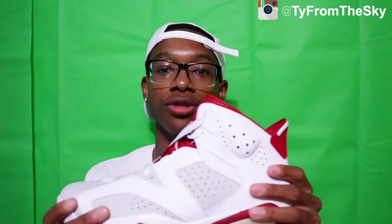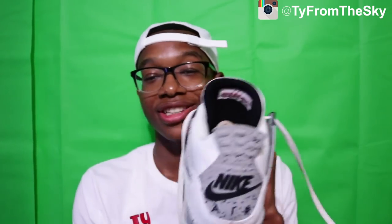Another shoe I should never have copped — the Alternate 6s. You could walk on a clean sidewalk for two seconds, look down, and you're gonna have a mark on your shoe. They get dirty so easily, you could literally be sitting down and they'll just get dirty. Any subscribers who want these — they might be part of the 50 subscriber giveaway. Next I got the Cement 4s, the OGs — Nike Air on the back, none of that fake stuff. These are one of my favorite shoes too.